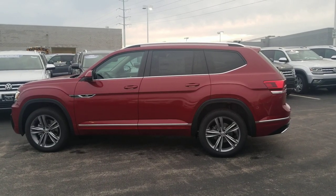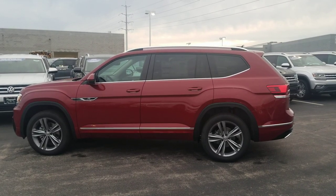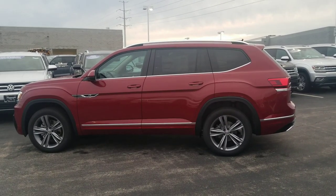Hello guys, this is Reece from Bomberito St. Peter's Volkswagen in St. Louis. Today I'm bringing you a 2019 Volkswagen Atlas SE with Technology R-Line. This particular one is Fortana Red Metallic on the exterior with a Shetland beige leather interior.